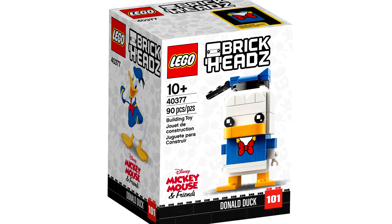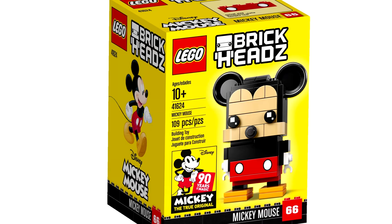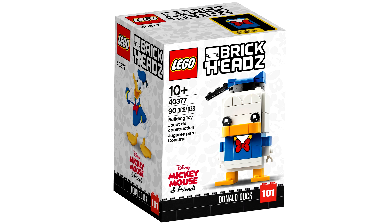The first two that aren't promotional are the Donald Duck and Pluto & Goofy Brickhead sets. After the beloved Mickey Mouse Brickheads in 2018, these were pretty much expected, but then Brickheads died in 2019, but they're now back in 2020.